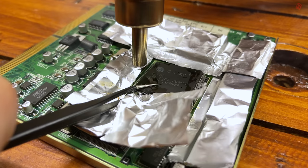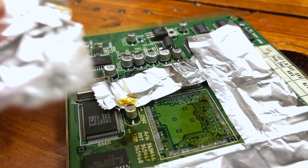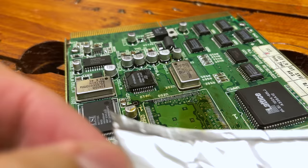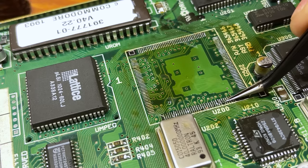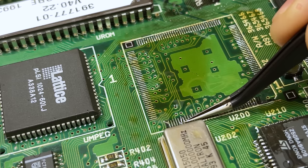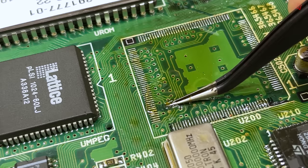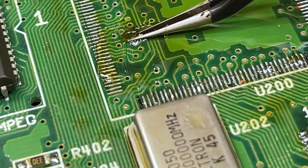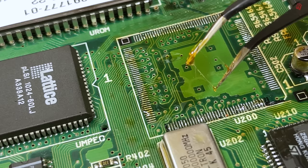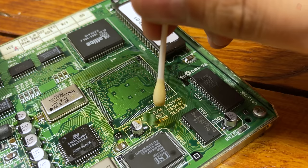Judging by the damage we can see, I'm worried there might be more damage hiding under there. Let's get the chip off and see what we're dealing with. I genuinely can't believe how much flux is on this — look at it. The heat gun's set to 330 degrees centigrade and the chip lifts okay, but I can feel a bit of resistance from underneath, which is unusual at this temperature. It's like a toffee factory under there. Do we even have enough towels to mop all of this up? You could stand a cotton bud up in there, there's so much flux.